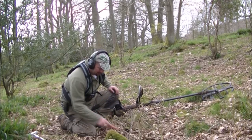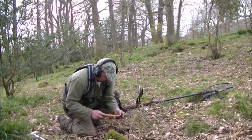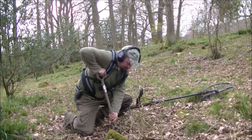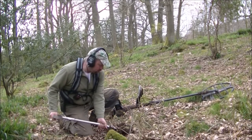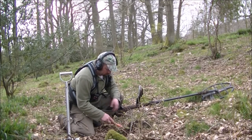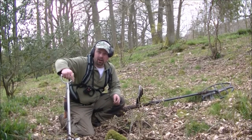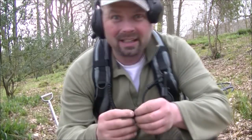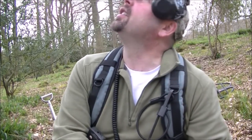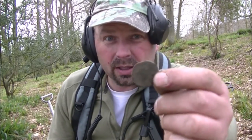There is indeed something else in there. This one is reading 11.28. And it looks like another halfpenny — this one is absolutely knackered with the acidity from the leaves. What a good start to hunting in the woods. Normally you don't find much, but following that little clue of the tree — just reading the signs — has already led to two coins.